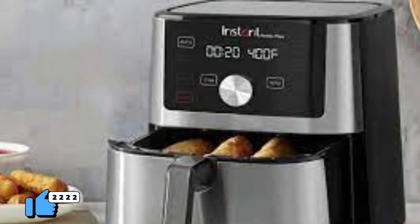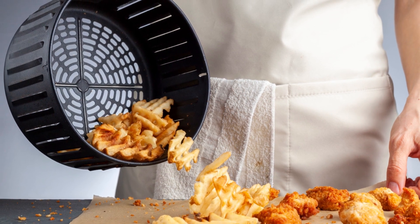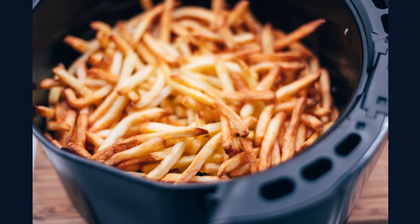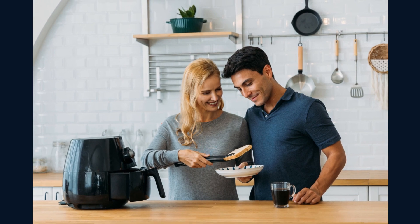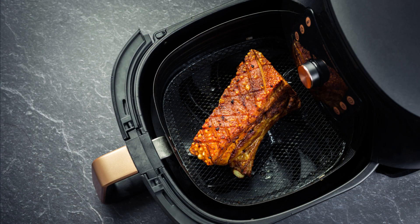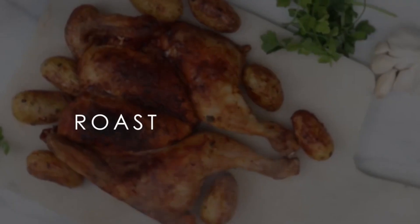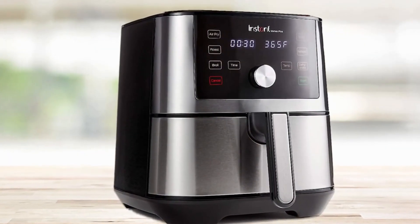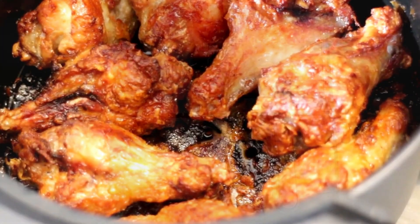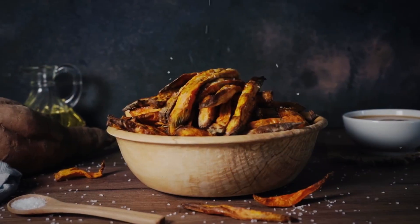With its 6-in-1 capabilities, it functions as an air fryer, roaster, broiler, dehydrator, reheating oven, and rotisserie. Enjoy guilt-free fried favorites with up to 95% less oil, and roast succulent meats and vegetables to perfection. Its user-friendly interface and one-touch controls make cooking a breeze for both beginners and seasoned chefs. The spacious interior accommodates family-sized meals, saving time and effort. With the Instant Vortex Plus, you can indulge in crispy, golden fried foods without the guilt, as its rapid air circulation ensures even cooking with less oil and fewer calories.